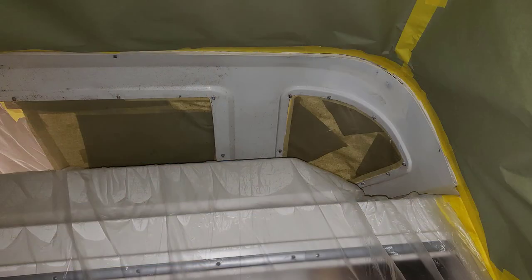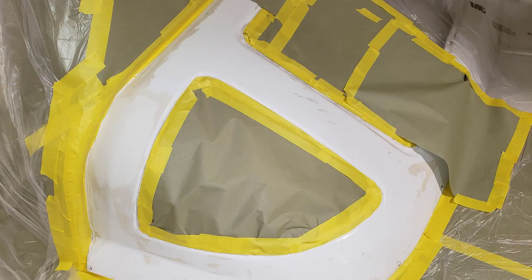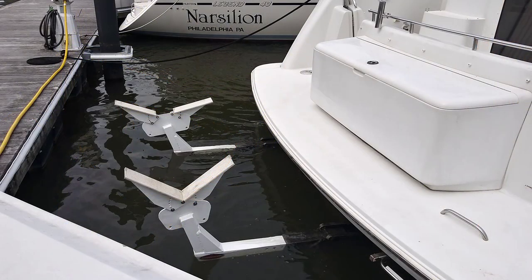The boat is undergoing some TLC on the upper area. It's being masked off so we can fix cracks in a piece of plastic that houses three windows I use to see when backing up from the bridge. There were two cracks undergoing structural repair, and one of the windows had a leak, so they are masking it up to redo it and re-glass that particular area on top.